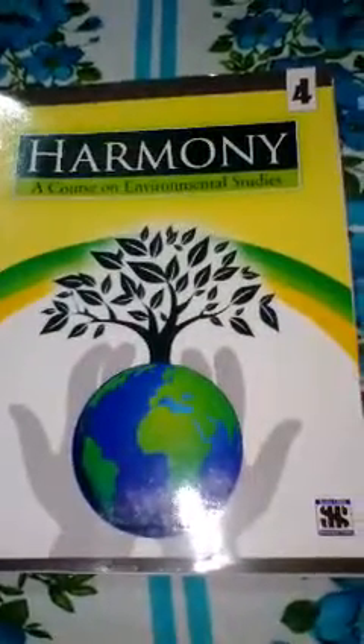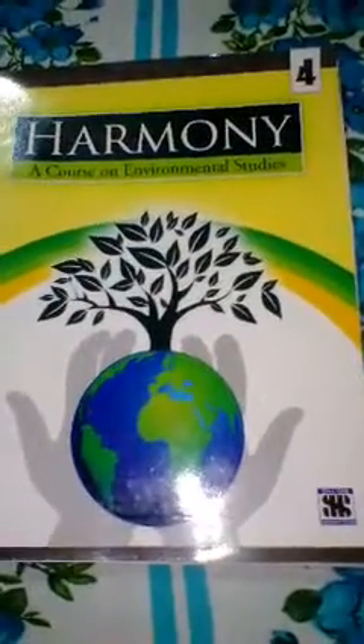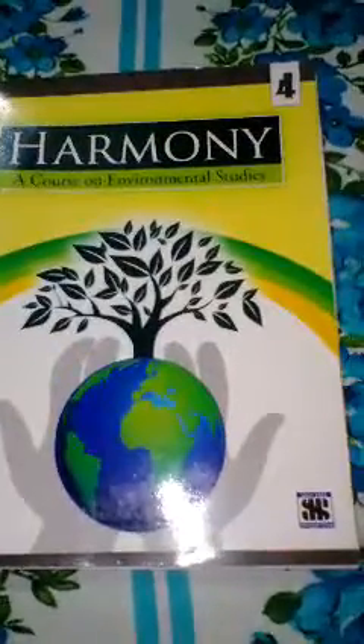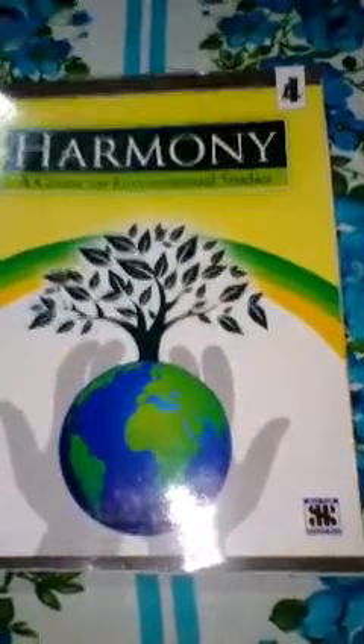Hello students, welcome to online class. We have already started Chapter 6, so let's continue. In the previous class we read the shoot system, in which we read the stem and its functions. Today we are going to read about leaves and other parts of the plant.